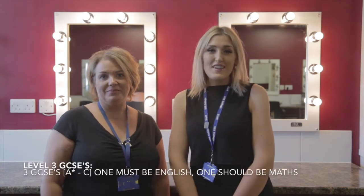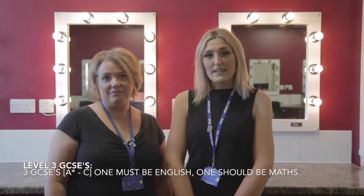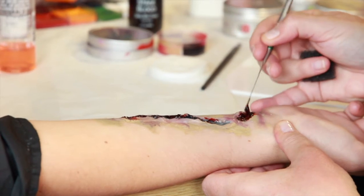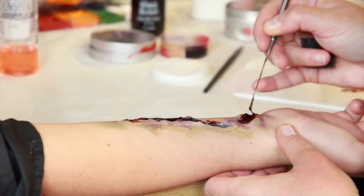GCSE requirements are that you need to have three GCSEs at a C or above; one must be in English and one should be in Maths. The Level 3 qualification is primarily a practical course. You will have some theory involved, which will consist of multiple choice question test papers and assignments. For the most part you'll be taught skills on a practical basis and then assessed in a practical environment.